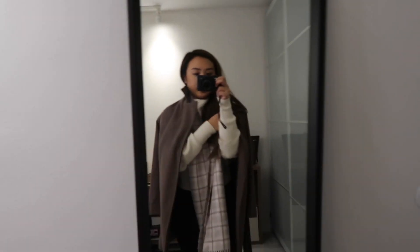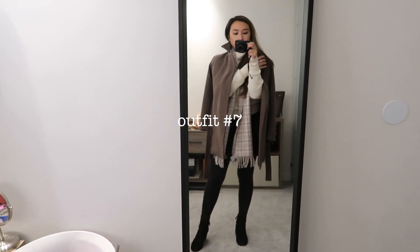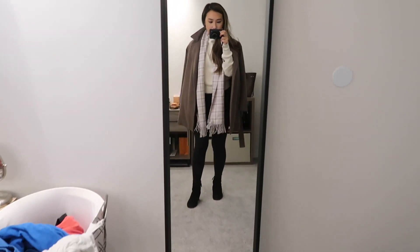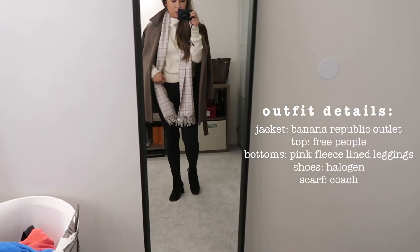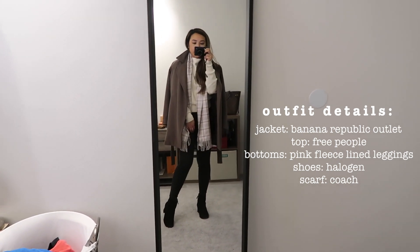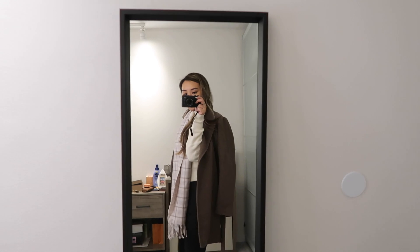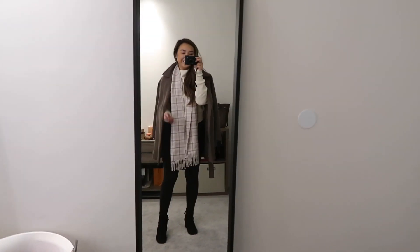Here it is with my peacoat — it looks really cute. I feel like the black leggings and black boots kind of make me look taller, and it's really elegant. Super cute, super classic, super warm.